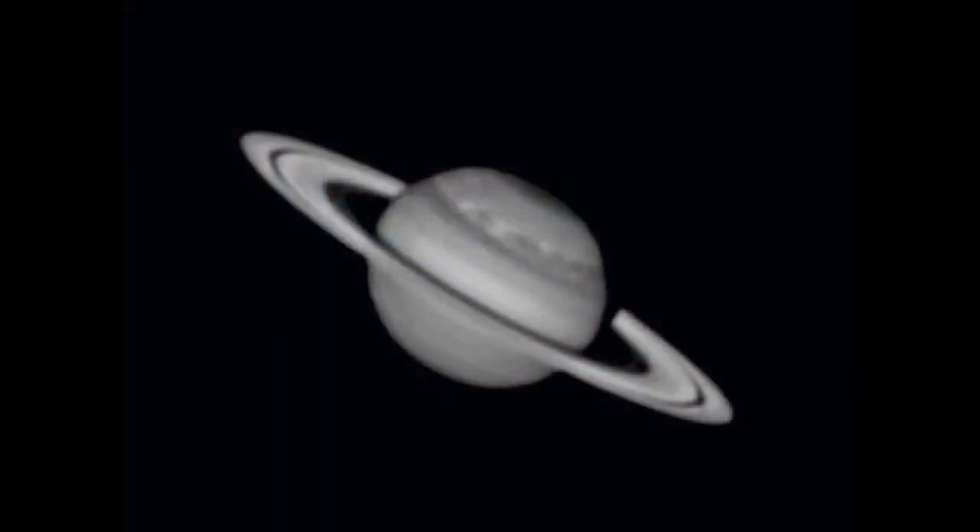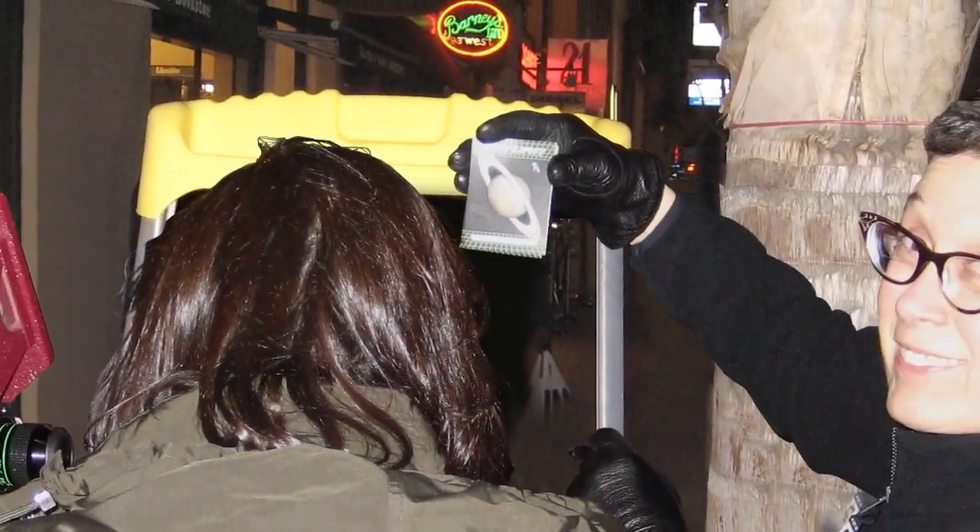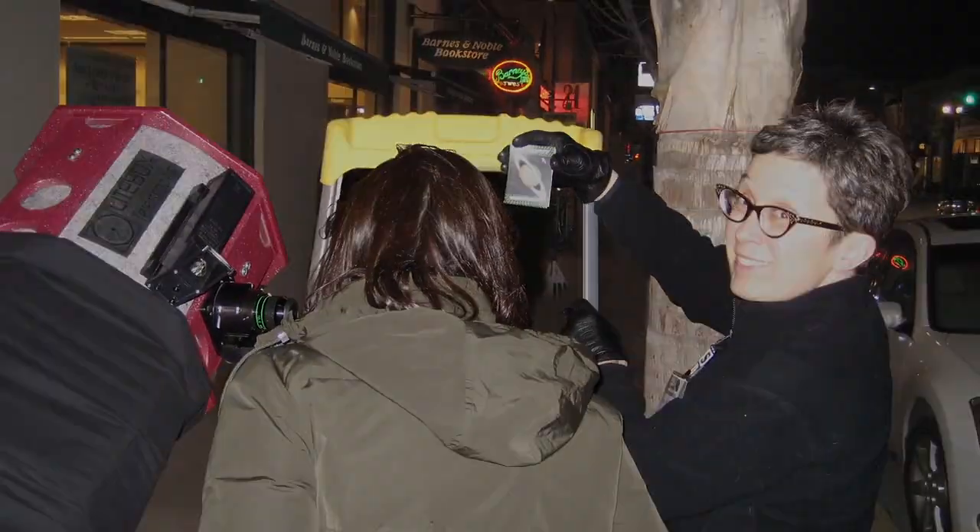What's up for April? Saturn. Hello and welcome. I'm Jane Houston Jones at NASA's Jet Propulsion Laboratory in Pasadena, California.